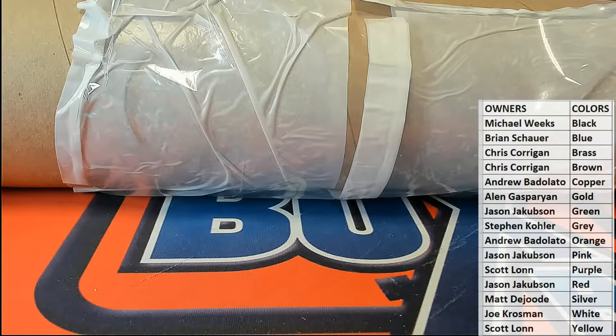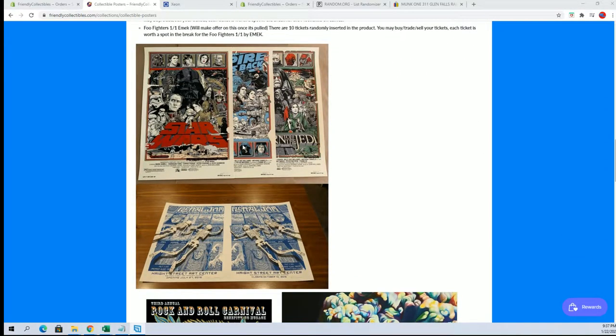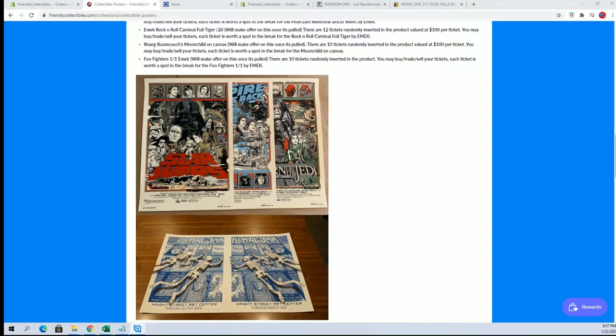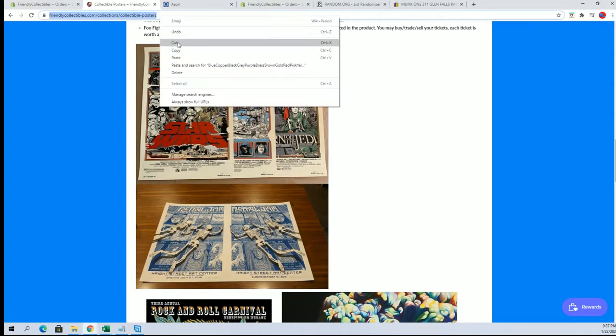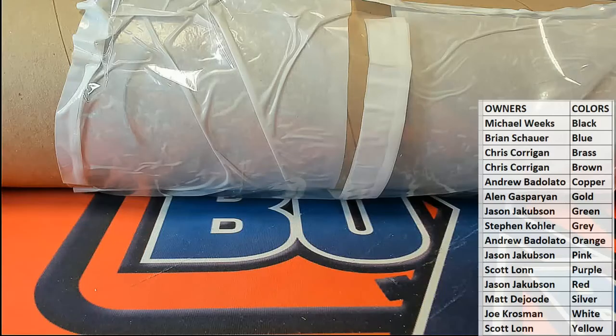If you guys want to check out, we've got plenty more going on here with the pop art posters. There's the chasers — a couple of the chasers. Star Wars. Check that out right here, guys. All right, thanks everybody for joining in.